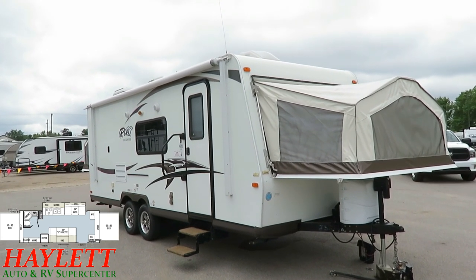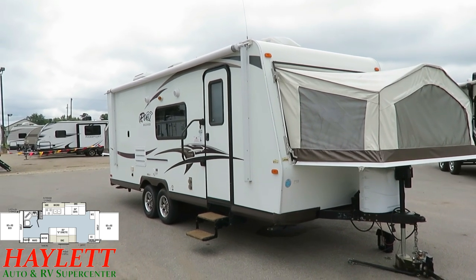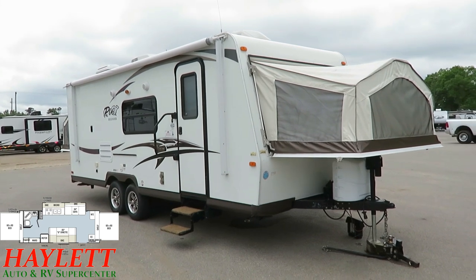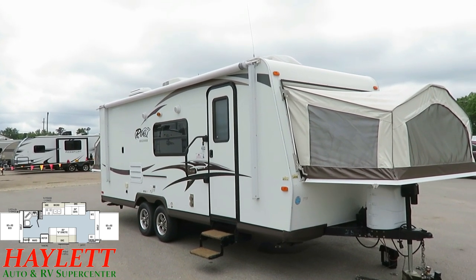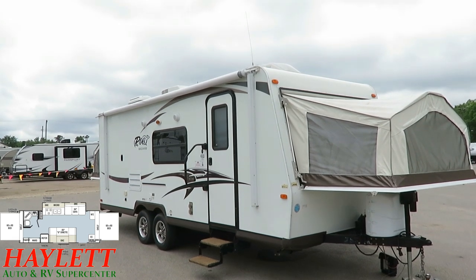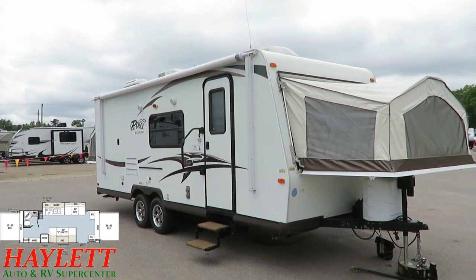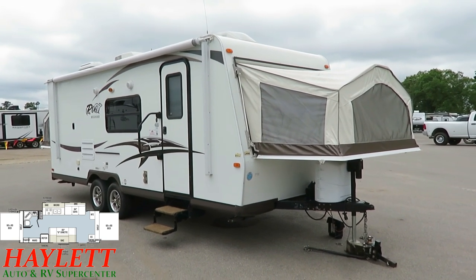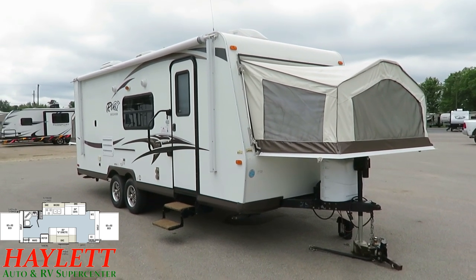This is pretty sharp, guys. I just don't think you've got to be real concerned with what you see here. Overall, she looks good. Give us a call — used Rockwoods just don't last on the lot. What I mean is, as soon as you see a high-quality product like a Rockwood in the used market, it seems like everybody and their brother is fighting over it. So if it's something you're interested in, give us a call, get a hold placed on it, and then come see it.